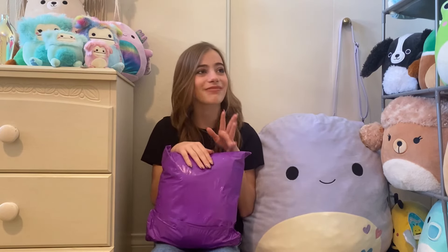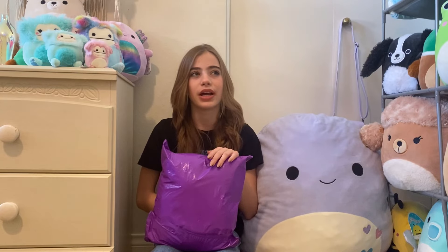You guys probably already know what's in here — it has been released at Circus Circus, and obviously I cannot go there because Las Vegas is like a lot of hours away from me. I was actually there during the Halloween Squish, like a few months ago, and of course they didn't have Hayley or anything.